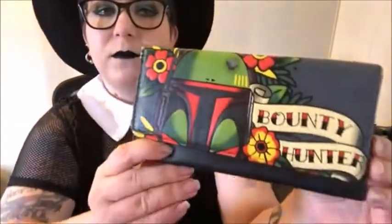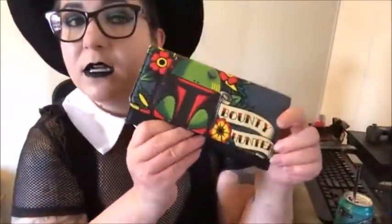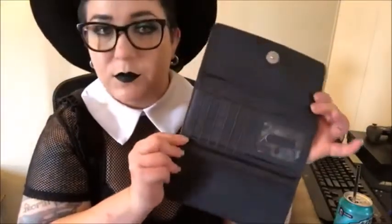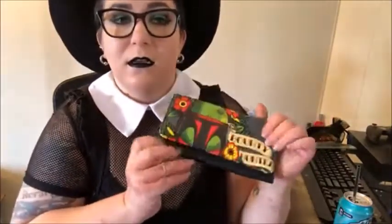The next few items are Star Wars. The first is a Boba Fett wallet with tattoo-style wording that says 'bounty hunter.' On the inside it's basic — no zipper compartment, just a couple of folder pockets and credit card slots. This one hasn't held up super well and has some wear and tear areas, but it's still really cute and functional.